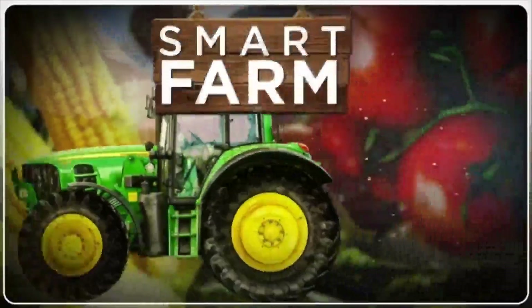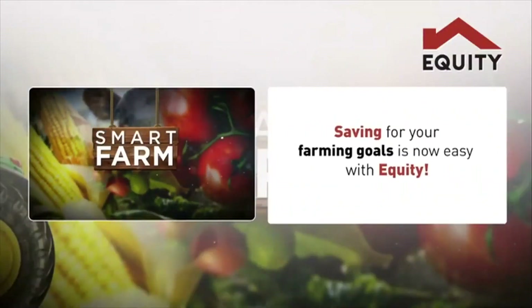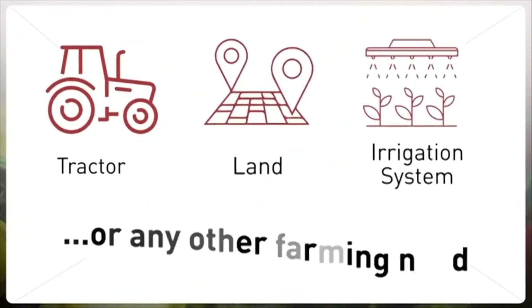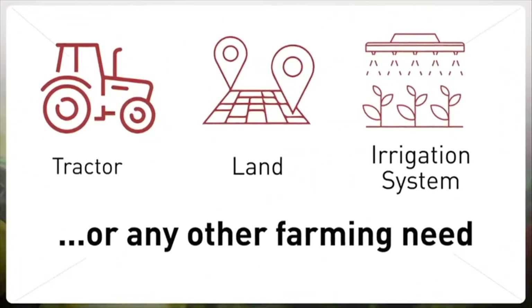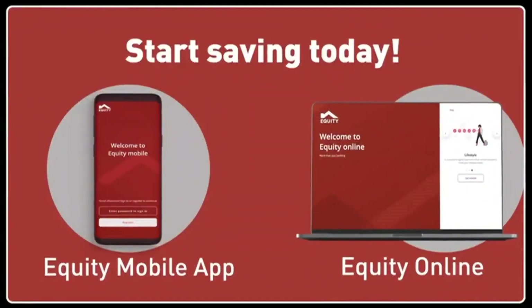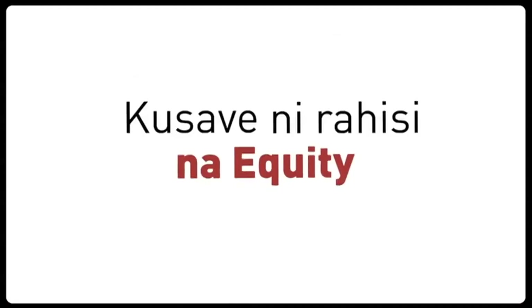Smart Farm brought to you by Equity. Saving for your farming goals is now easy with Equity. Whether you need to buy a tractor, a piece of land, an irrigation system, or any other farming need, simply log on to the Equity mobile app or Equity Online and start saving today. Kusev ni rahisi na Equity.